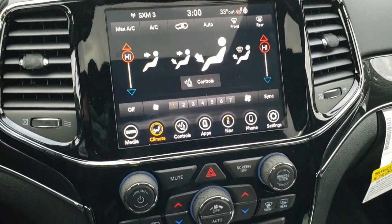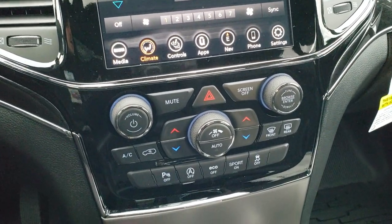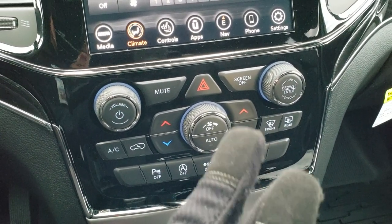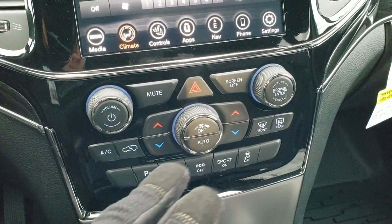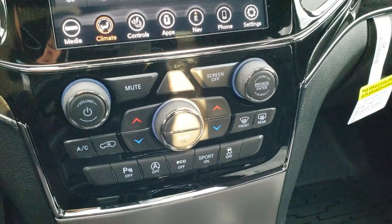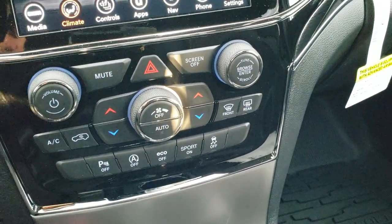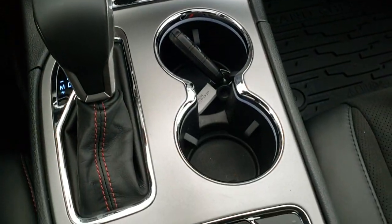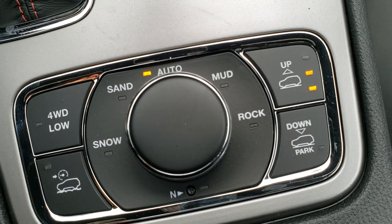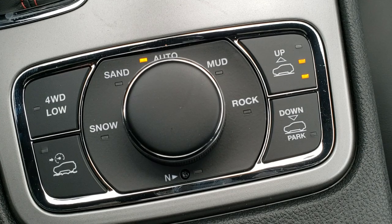You've got the nice gloss black trim around the radio and the climate controls. Speaking of the climate controls, if you like the more tactile controls or you're wearing gloves, it's easier to use them down here. You also have your backup parking sensors, and you can turn off start-stop eco mode, sport mode, and stability control. It has keyless entry with the factory remote start. Down here you have your 8-speed automatic mechanical shifter, speed control, crawl control, 4-wheel drive low. Terrain settings include snow, sand, auto, mud, and rock. And your neutral feature for flat towing.